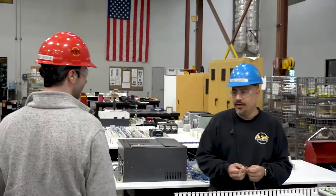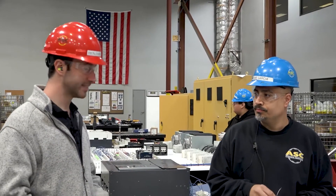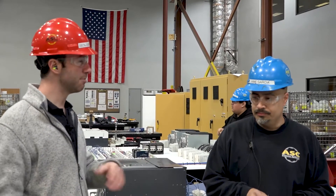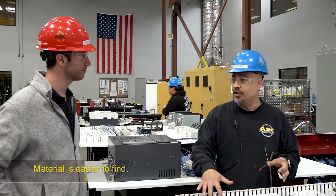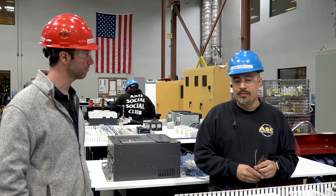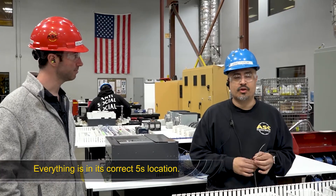Hi Jaime. I noticed that your work area is clean, it's organized, and it's safe. Tell me what you think are the benefits of having this system. Well, I think it's easy. It's better to know that stuff is where you need it to be when you want it. There's no trip hazards around, and everything is in its correct 5S location.